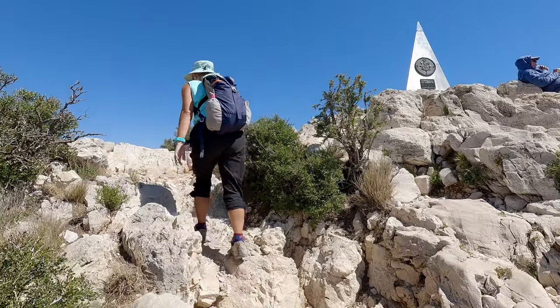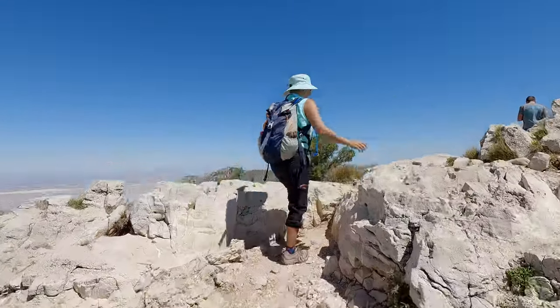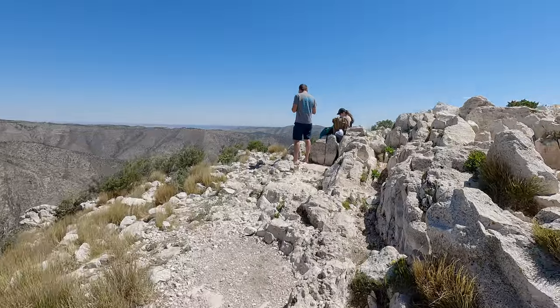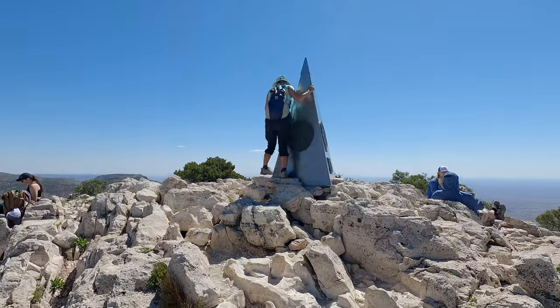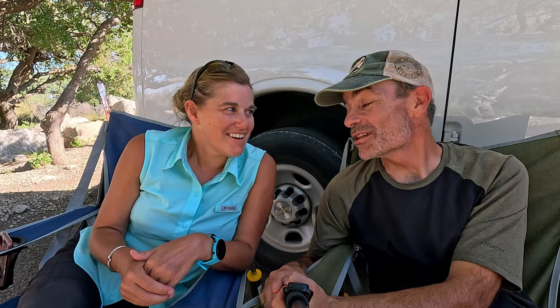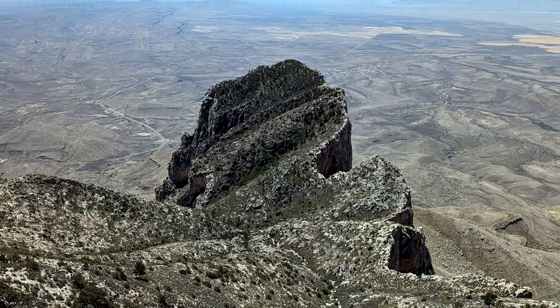Once you reach the top of Guadalupe Peak, the views are just amazing. It's a surreal experience to be that far up. You've got the Guadalupe Mountain Range on one side, oil fields on another side, farmer's fields and crops on another — it's just stupendous. You're looking down on El Capitan, the big landmark that pioneers and gold rush travelers used to find their way across. You could see it for miles and miles, and here we are above it. We never realized at the right angle El Capitan looks like the state of Michigan.